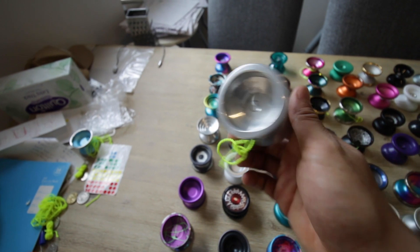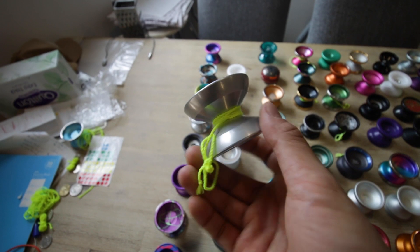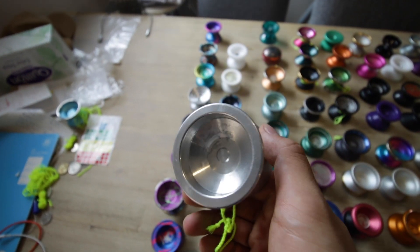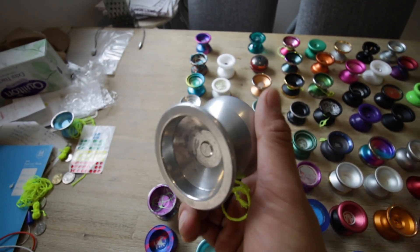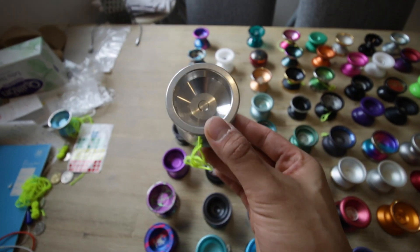I don't know if I want to sell this, but I'm selling it anyway. Yo-Yo Recreation Overdrive Raw Edition — it's got a lot of tarnishing. I got this straight from Ryota Ogi himself. It's got a little bit of vibe; I think it was a B-grade at the time, but man, I love that thing.